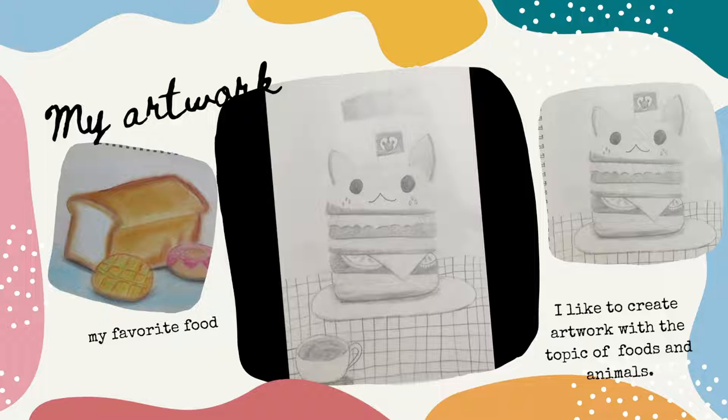My second food drawing is Yummy Cat Hamburger. I drew it by pencil. Not sure if kitty will like it. Meow!